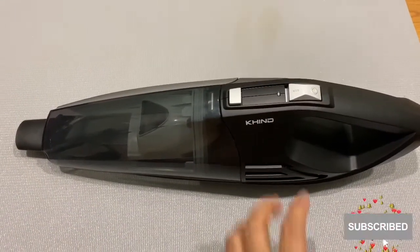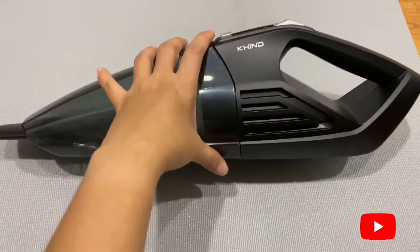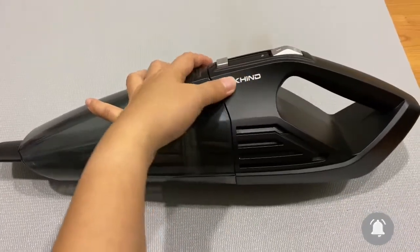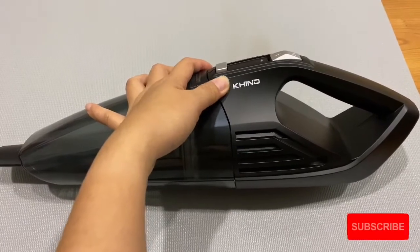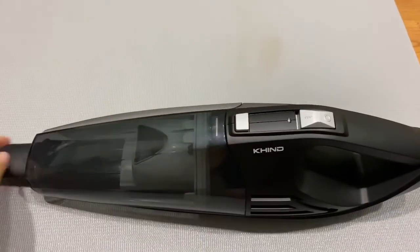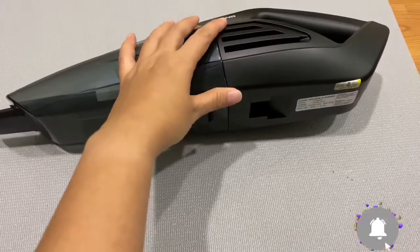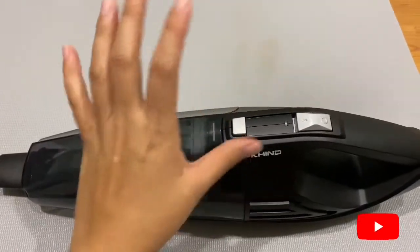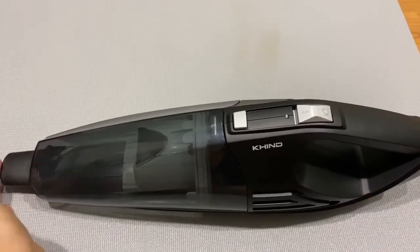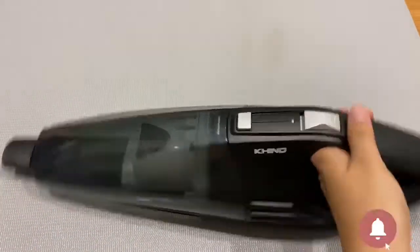Hello everyone, today I want to review this cordless vacuum cleaner from the Kint brand. I bought this from Shopee because I have very bad hair fall and I got tired of collecting my hair every single day, so I bought this cordless vacuum cleaner.